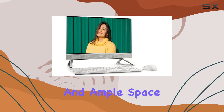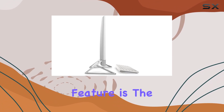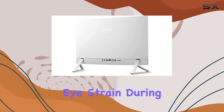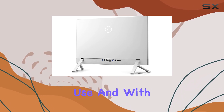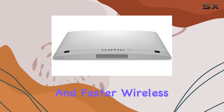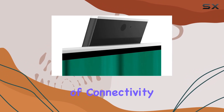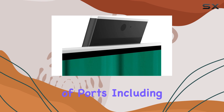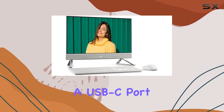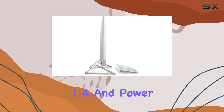One standout feature is the low blue light viewing and flicker-free panel, which help reduce eye strain during long hours of use. And with Wi-Fi 6 technology, you can enjoy greater connectivity and faster wireless speeds. In terms of connectivity, you've got a good selection of ports, including USB 3.2 Gen 1 ports and a USB-C port with DisplayPort 1.4 and power delivery.